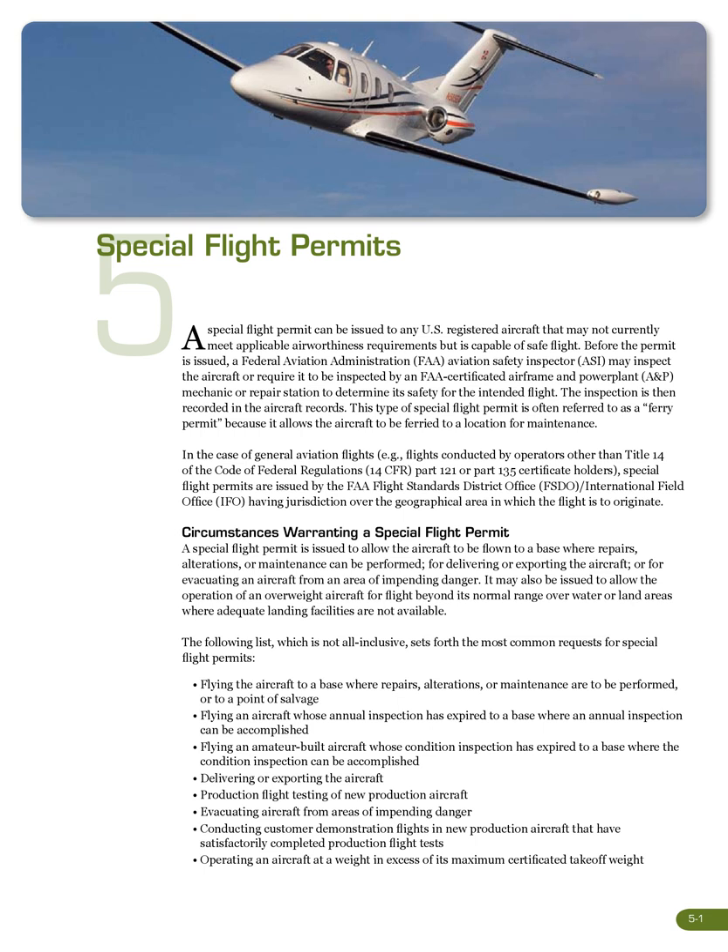In the case of general aviation flights — for example, flights conducted by operators other than 14 CFR Part 121 or Part 135 certificate holders — special flight permits are issued by the FAA Flight Standards District Office (FSDO) or International Field Office (IFO) having jurisdiction over the geographical area in which the flight is to originate.